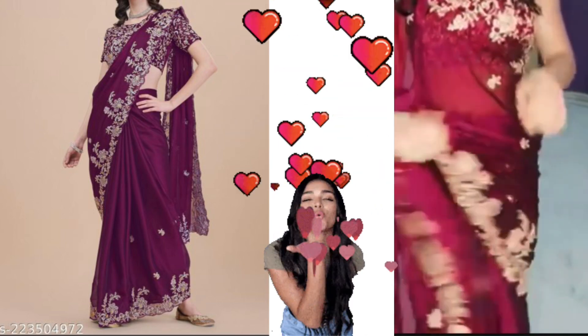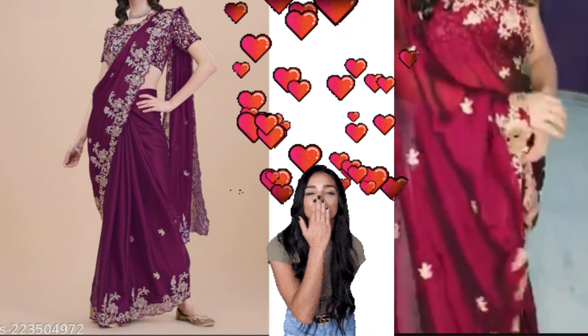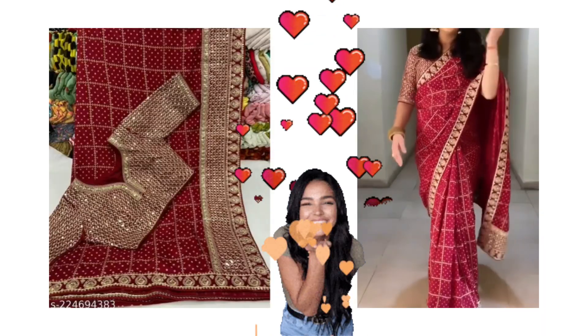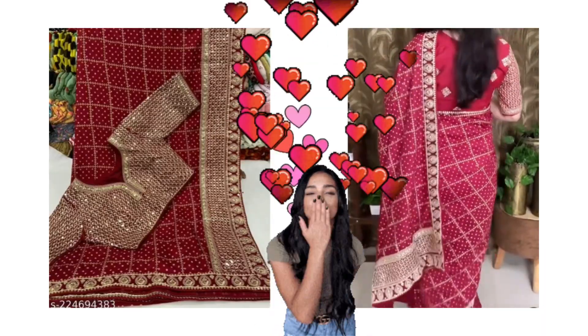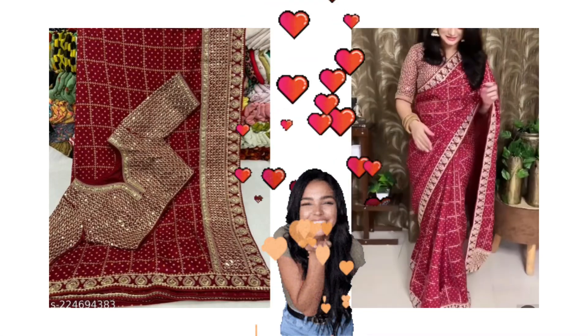It's a party wear dress. It will get a designer blouse, you can check this. It's a light dress, it's a lovely color, it's so beautiful. The thing is that it will get stitches in the blouse.